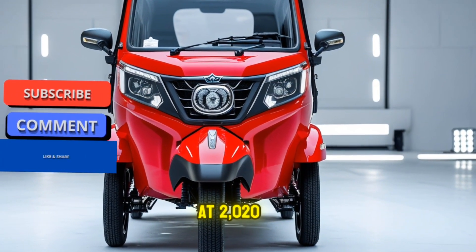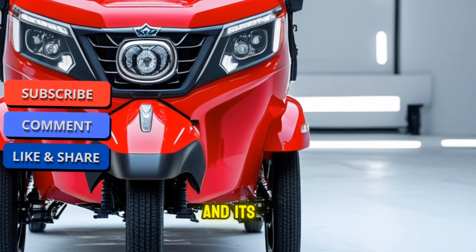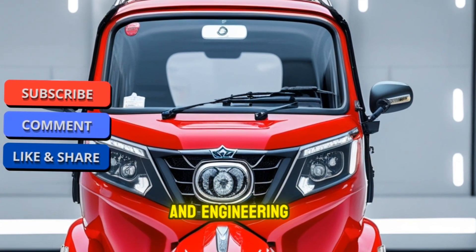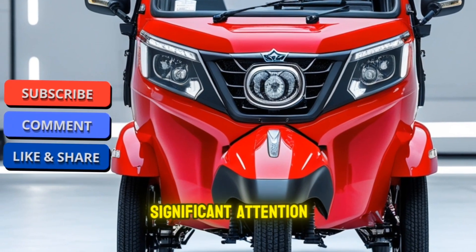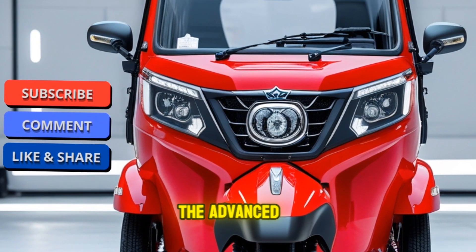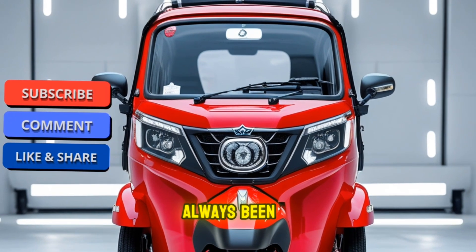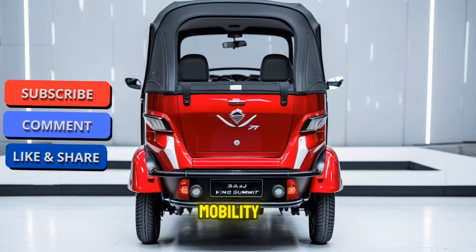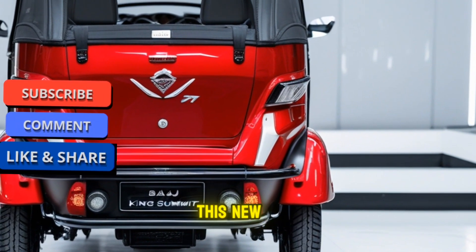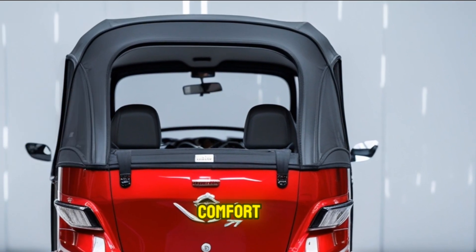The Bajaj King Submit 2025 rickshaw has made waves in the transportation industry, and it's no surprise why. As we move into 2025, the design and engineering behind this new model are receiving significant attention. The King Submit promises to revolutionize the auto rickshaw market with its advanced features, improved performance, and modern design elements. Bajaj has always been known for its innovative approach to urban mobility, and the King Submit is a perfect example of how the company continues to push the envelope, bringing better fuel efficiency, enhanced passenger comfort, and improved safety features.